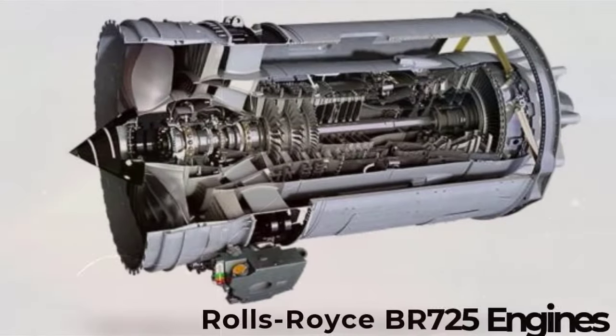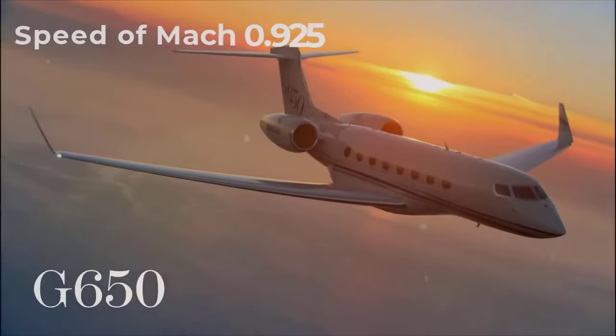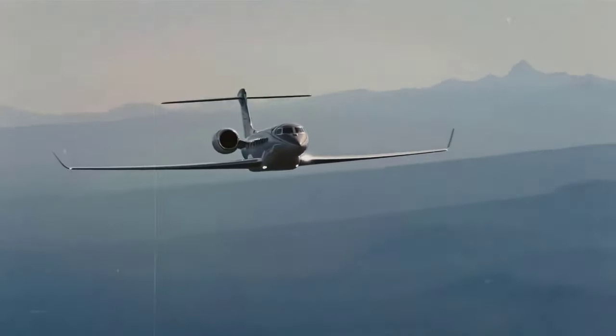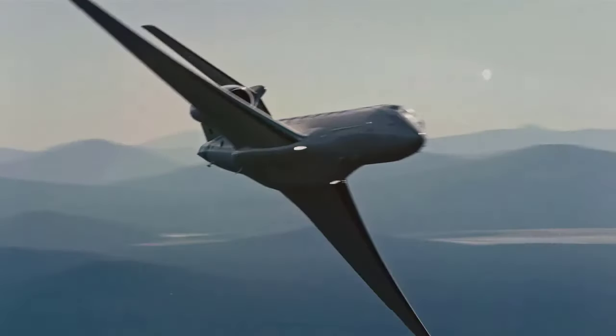Thanks to its powerful Rolls-Royce BR725 engines, the G650 will cover shorter distances at a speed of Mach 0.925. No traditional business jet will take you closer to the speed of sound.